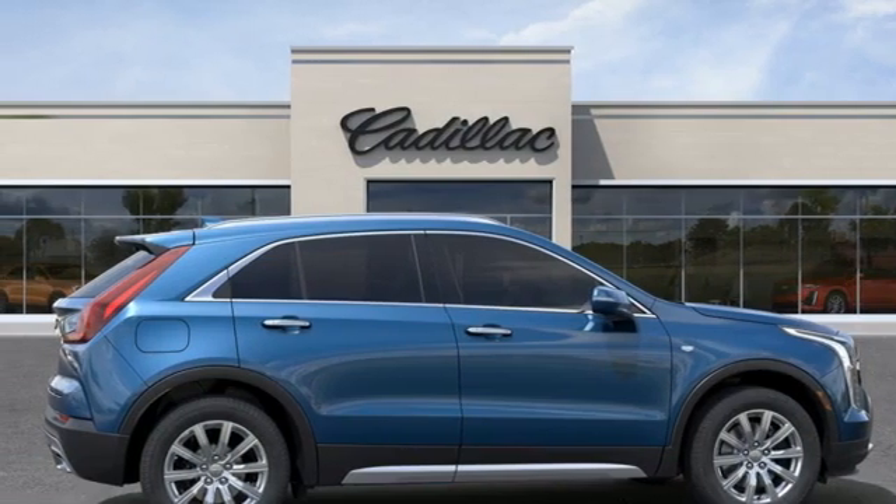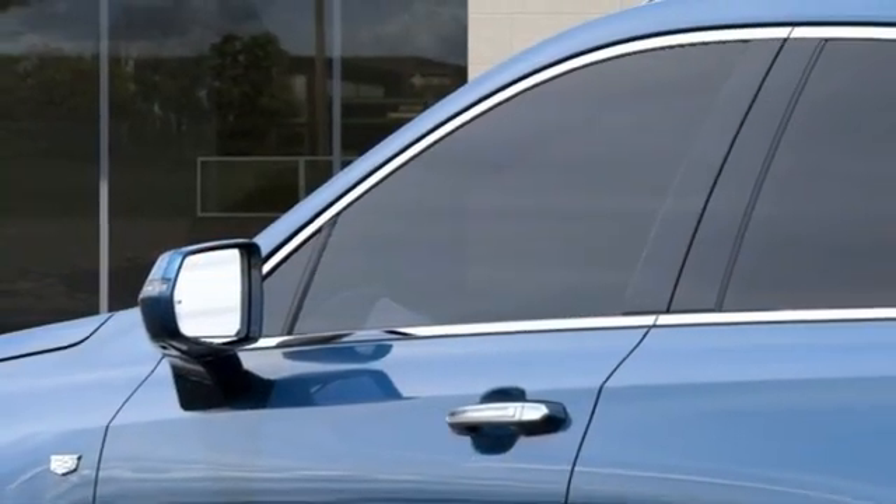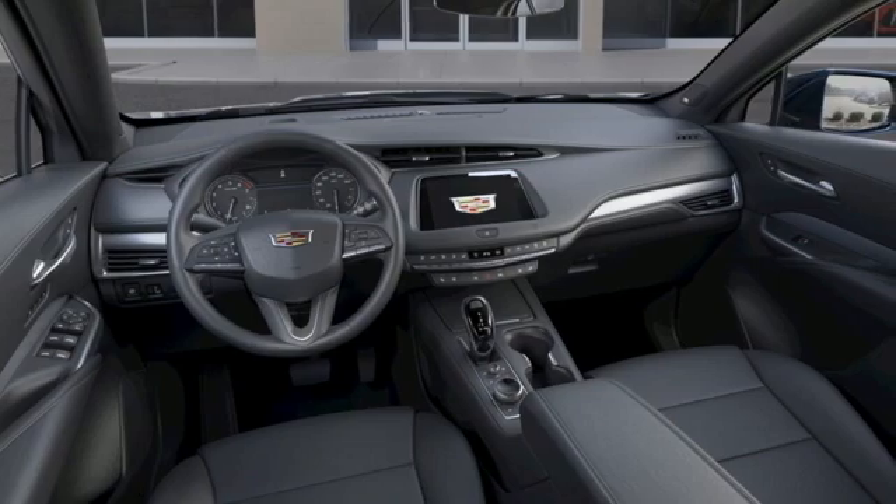Memory exterior door mirror settings, leather bucket seats, front and rear parking sensors, and automatic transmission.